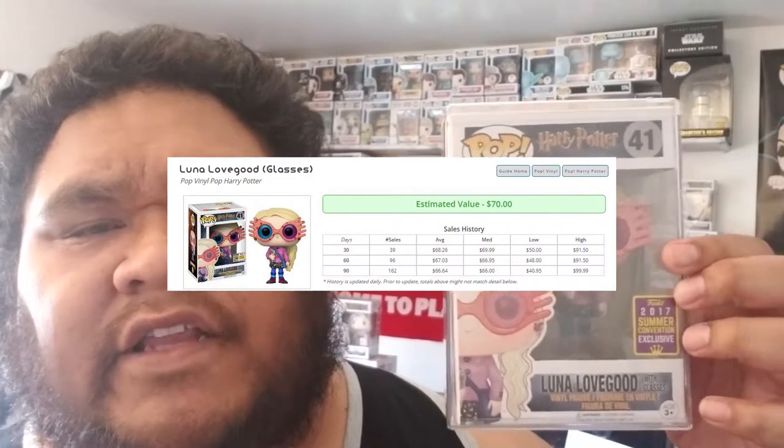Coming in at number 8, this was a sleeper pop pick. I picked this up at Hot Topic, and it is the Luna Lovegood with the glasses. This is a real cool pop right here.